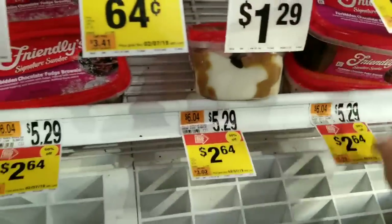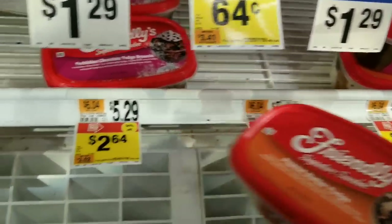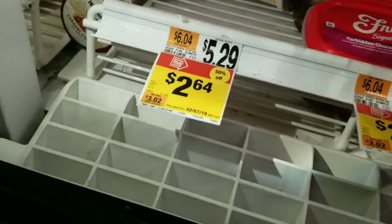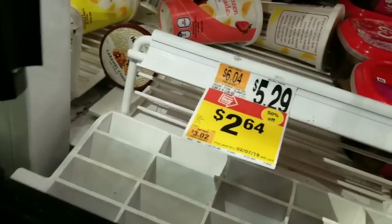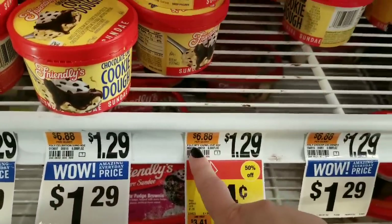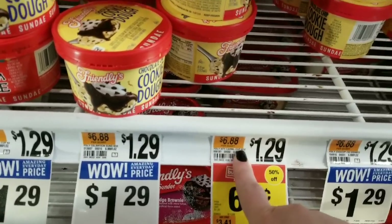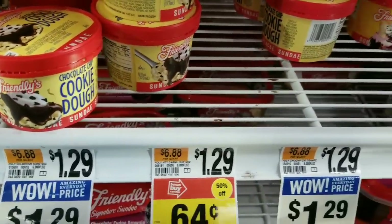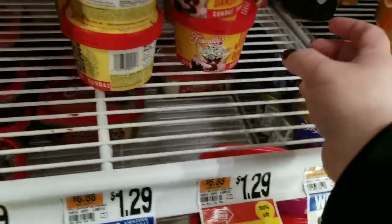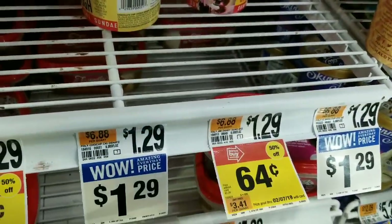Friendly's sundaes are $2.64. Peanut butter fudge, forbidden chocolate fudge brownie, signature sundae — all marked down. The little tiny caramel cups are 64 cents, and the Jim Dandy sundae is also 64 cents. My store doesn't have the caramel cups left but the Jim Dandy is still available.